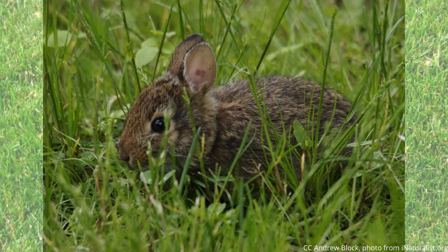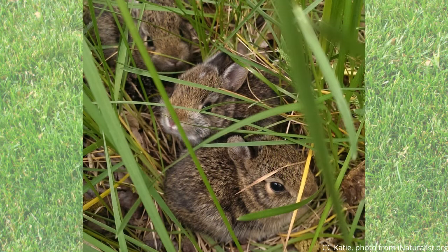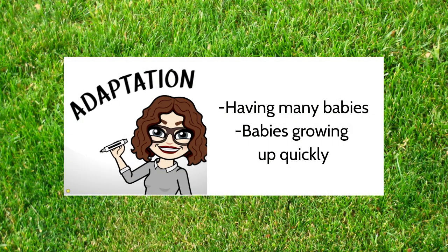One adaptation that I find interesting and cute is that female rabbits give birth three to four times a year, and every time they have babies they have three to eight. The mother nurses them and the babies are ready to go off on their own after only a month. Growing up quickly means that the baby rabbits are more likely to survive, and having more rabbits in general means that the population will grow.